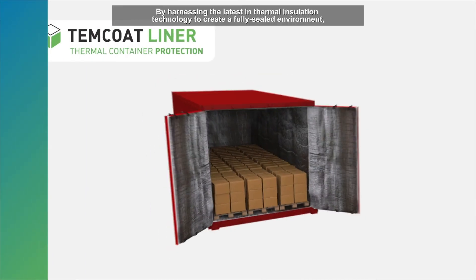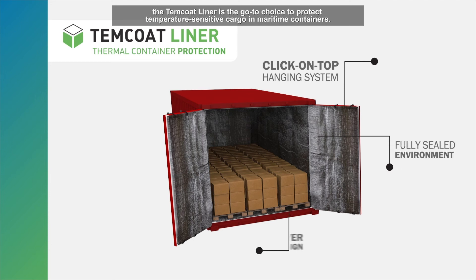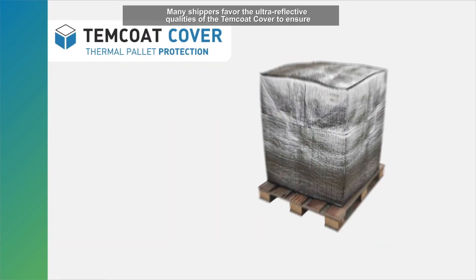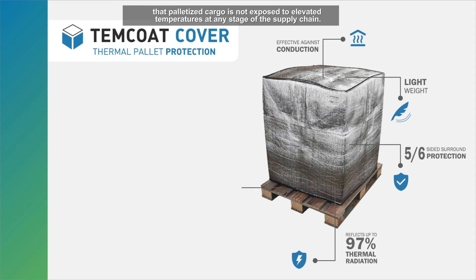By harnessing the latest in thermal insulation technology to create a fully sealed environment, the Temcoat liner is the go-to choice to protect temperature-sensitive cargo in maritime containers. Many shippers favor the ultra-reflective qualities of the Temcoat cover to ensure that palletized cargo is not exposed to elevated temperatures at any stage of the supply chain.